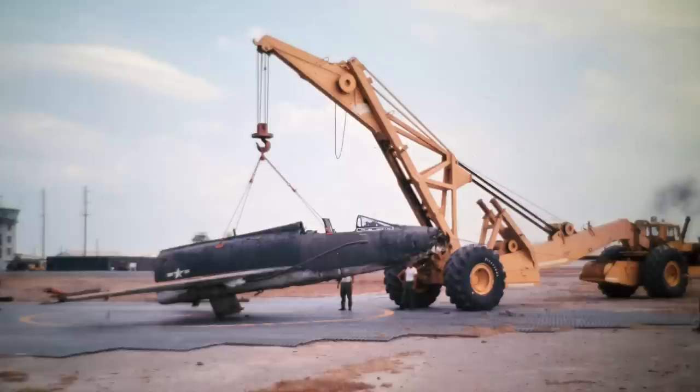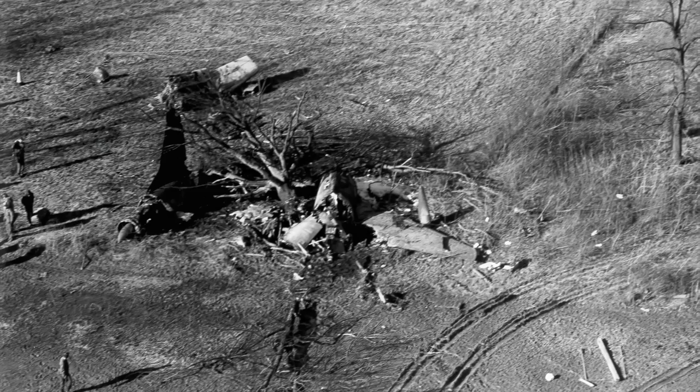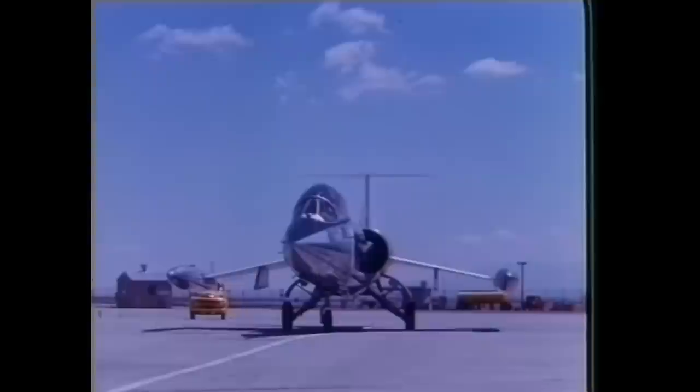At times, this problem became common enough for it to be given the term 'sabre-dance.' Though this became the bane of many of the century fighters, it was not in particular a design flaw as such. It was only that the airframes were designed with one purpose, and that was to go fast. The design requirements for supersonic speeds are not at all forgiving at slow speeds. As a result, no landing was ever to be taken for granted in a century fighter.